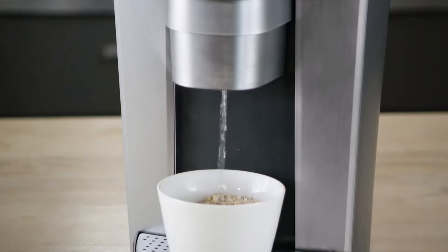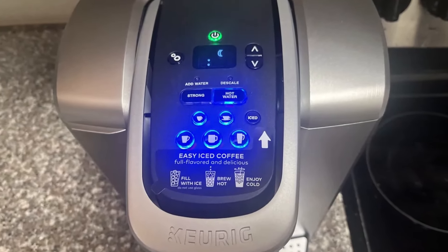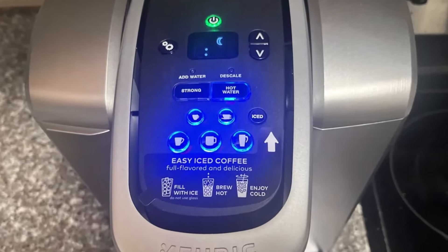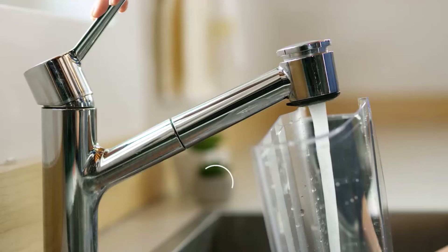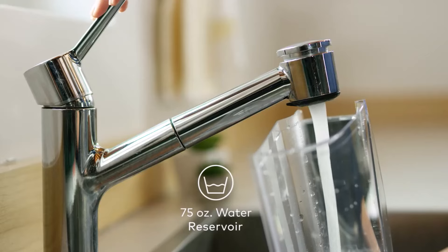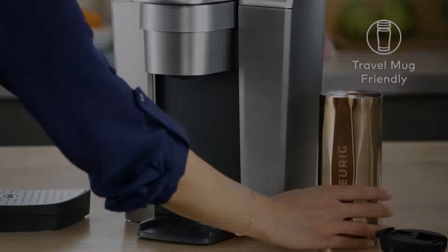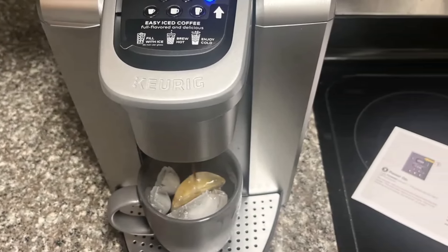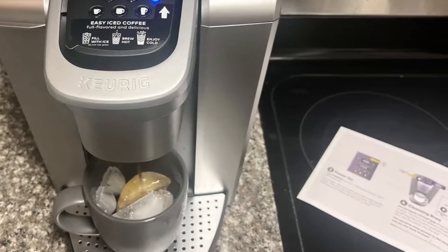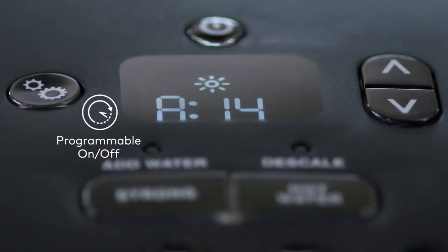Performance is strong for iced coffee and delivers high-quality hot coffee, though the strong setting may not be intense enough for all tastes. With an average rating of 4.3 stars from 4,259 reviews on Keurig, it's well-regarded for reliability and performance. It's often discounted by up to $80, making it a competitive option, despite some negative feedback on technical issues.